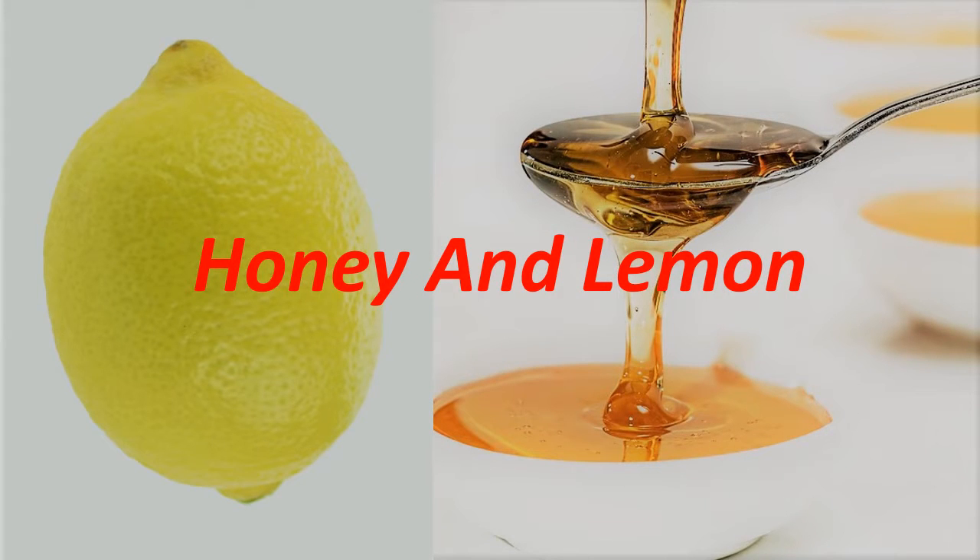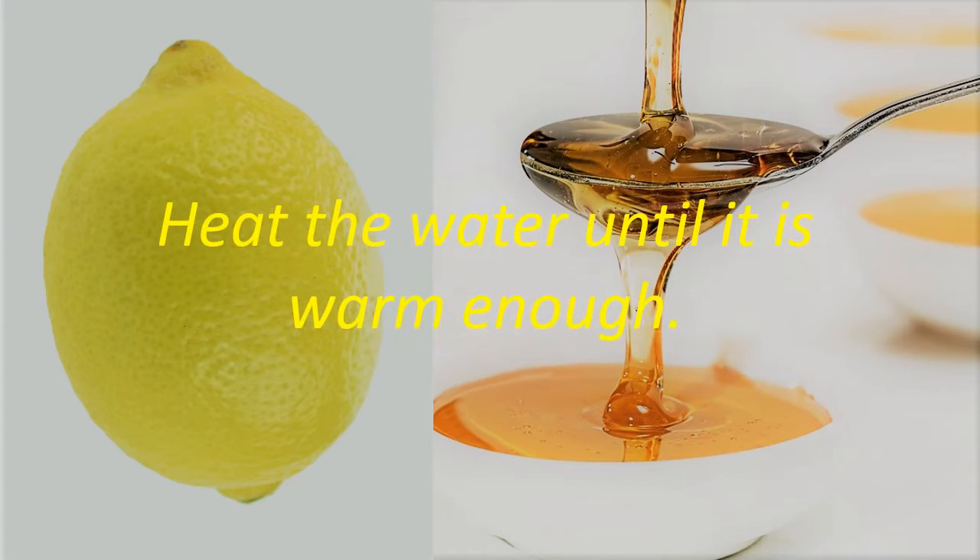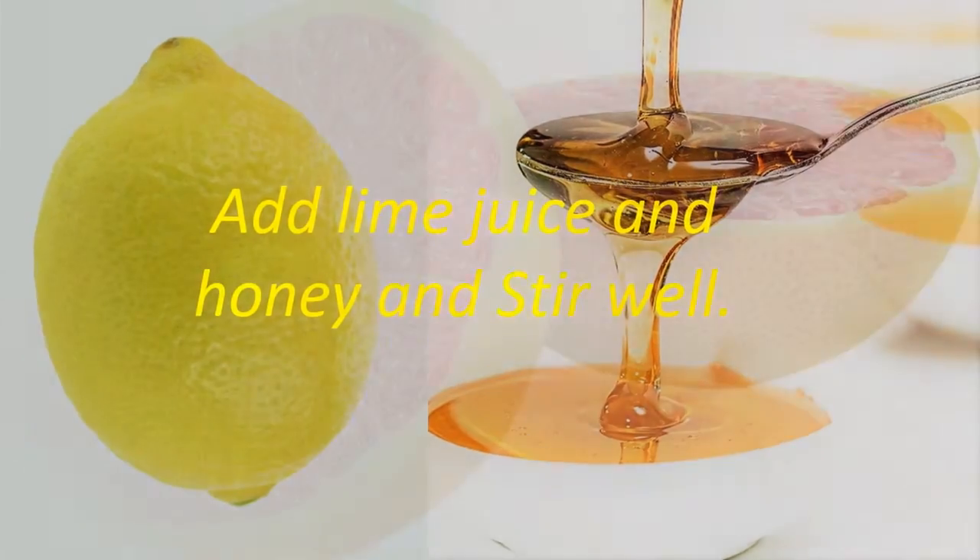Honey and Lemon. Take 1 tablespoon organic honey, 1 tablespoon lime juice, and 1 cup water. Heat the water until it is warm enough. Add lime juice and honey and stir well.